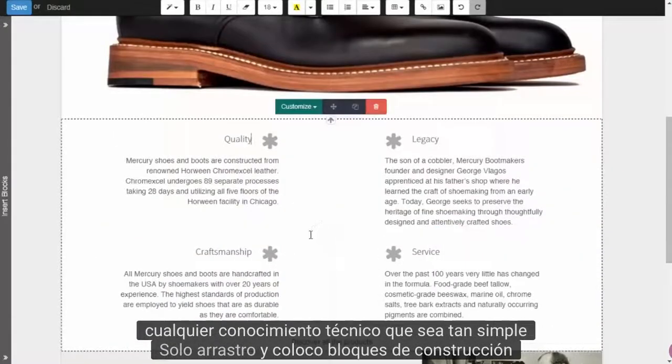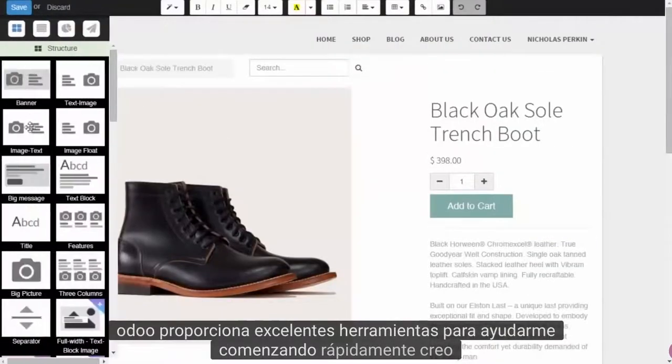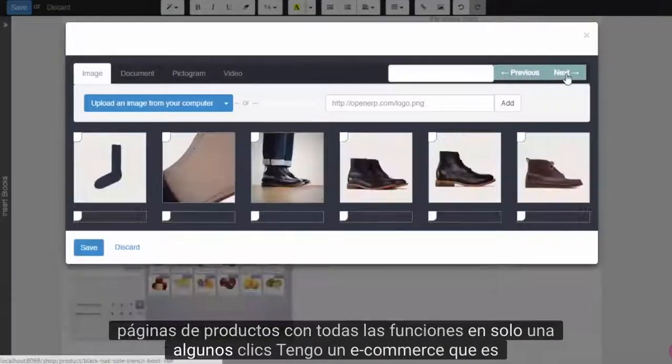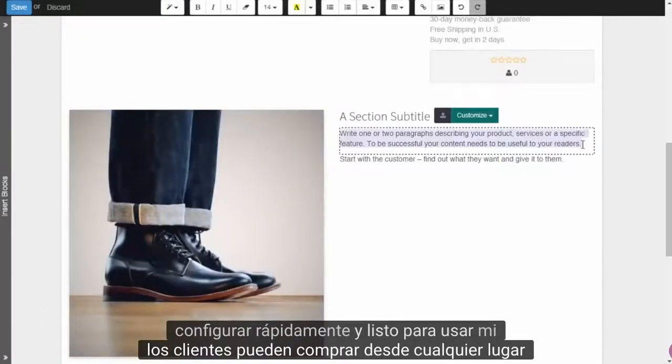I just drag and drop building blocks. Odoo provides great tools to help me get started quickly. I create full-featured product pages in just a few clicks. I have an e-commerce that is quickly set up and ready to use — my customers can purchase from anywhere in the world.